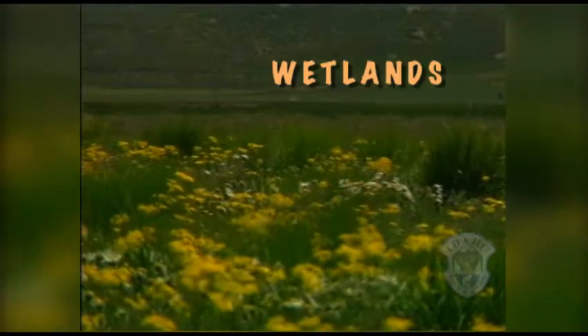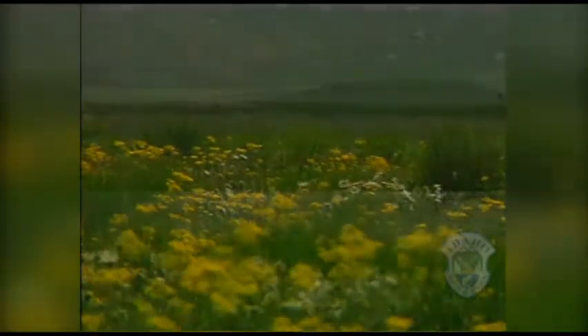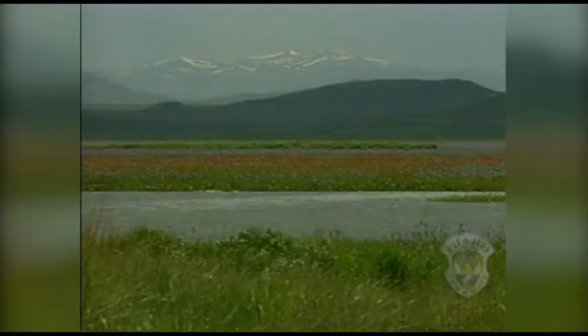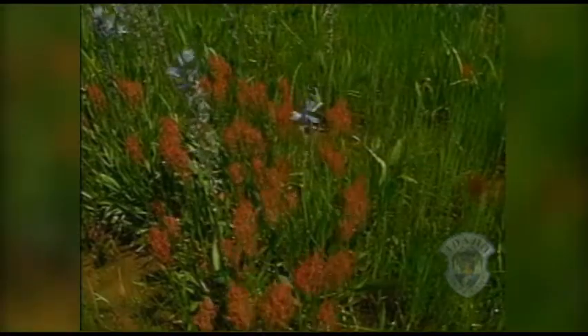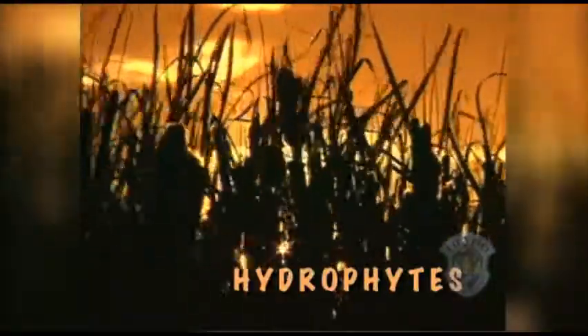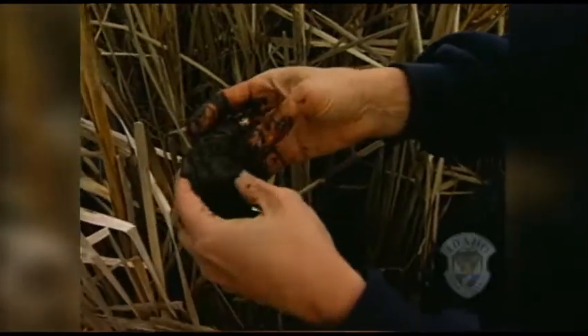Wetlands, on the other hand, have lots of water for at least part of the year. Water drives the other two things that define a wetland: hydrophytes and hydric soil. Hydro means water; phytes is the word for plants. Hydrophytes, like this cattail, are plants that have adapted to wet conditions and don't suffocate or rot in water-soaked or hydric soil.